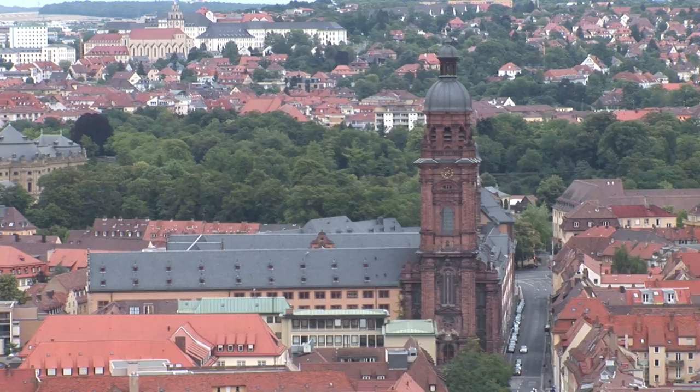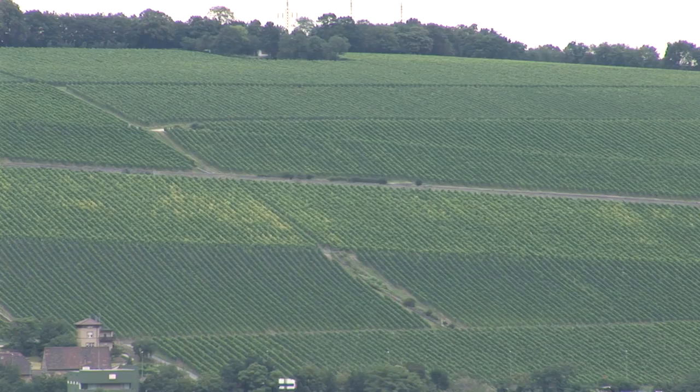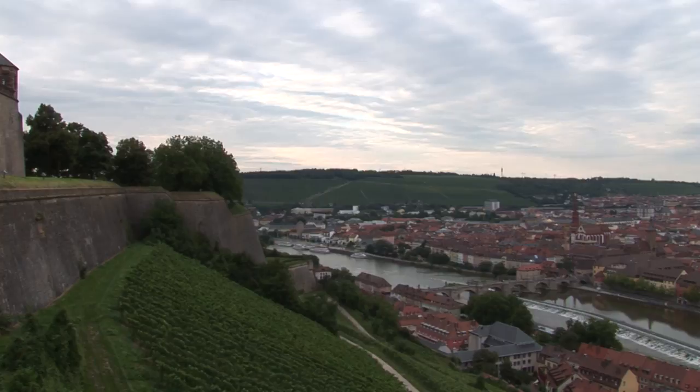Numerous churches have been built in the city. Würzburg has wonderful German food and Franconian wine. It's a university city whose vineyards produce a fine dry white wine sold in a uniquely shaped bottle, the Boxbeutel.